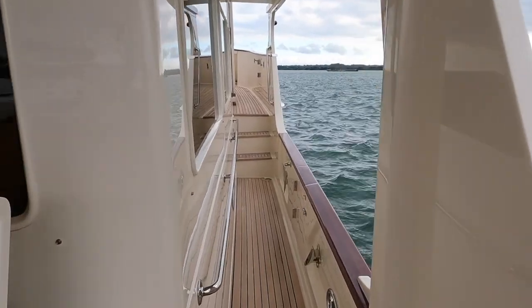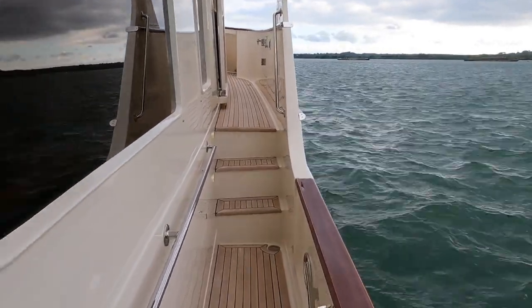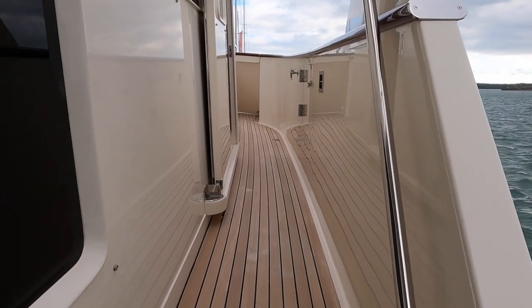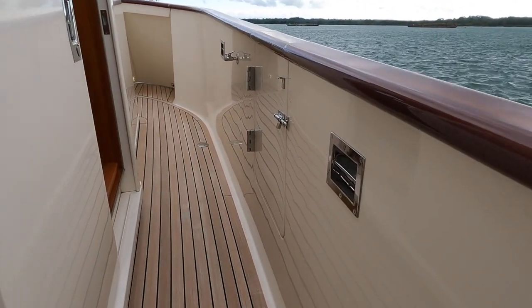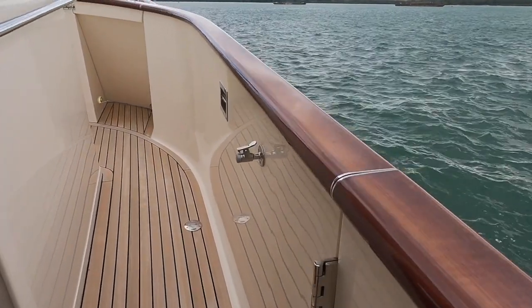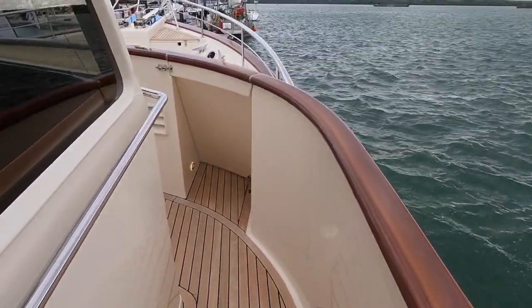As you walk up the starboard side of this Fleming 58, the first thing you feel is secure. And that is because of the long handrail that runs along the superstructure, which is directly opposite the gunnels. This walkway is also wide enough to ensure that you don't have to adopt a funny walk as you make your way forward to the bow.